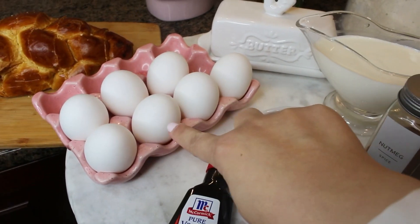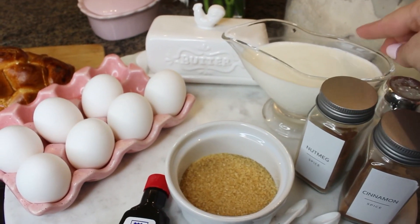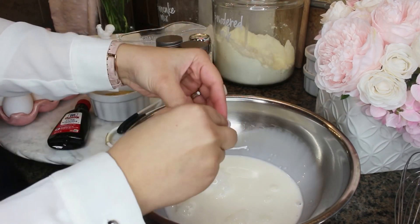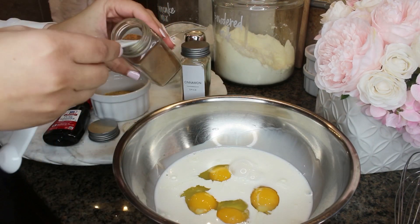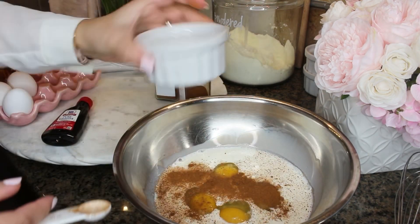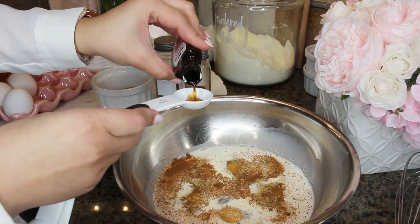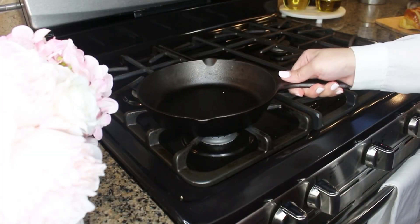Our ingredients for this one are four eggs, a quarter cup of sugar — I'm using sugar in the raw — nutmeg which is my secret ingredient, cinnamon, salt, a cup of half and half, butter, and pure vanilla extract. In a large bowl add your milk, crack four eggs, then add half a teaspoon of salt, half a teaspoon of nutmeg (optional), half a teaspoon of cinnamon, a quarter cup of sugar, and two tablespoons of pure vanilla extract. Whisk all that goodness and your batter is ready.